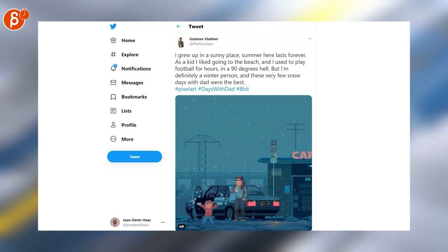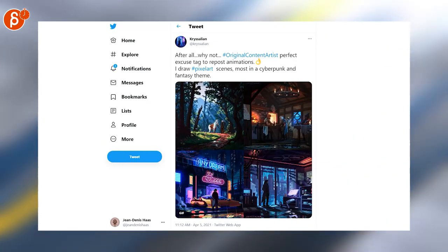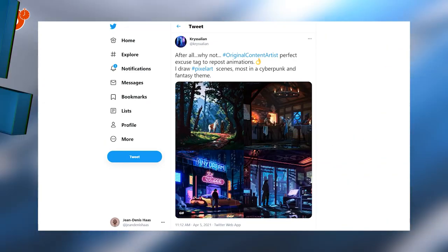Gotta have pixel art. I love this — I love how the patient dad is watching this kid. Love the scene. And speaking of pixel art, look at that. Love these. Can't go a week without them.